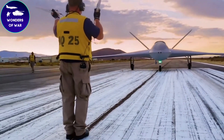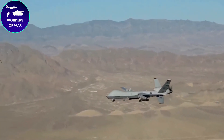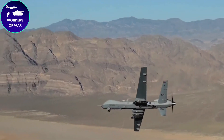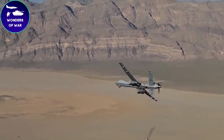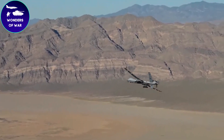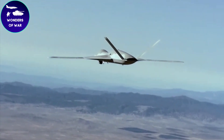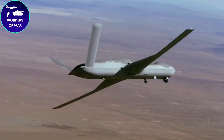In summary, the Predator Sea Avenger boasts impressive strike capabilities, enhanced endurance, high-speed performance, stealth features, autonomous operations, and the ability to conduct intelligence, surveillance, and reconnaissance missions. Its versatile design and advanced technologies make it a formidable asset in modern warfare scenarios.